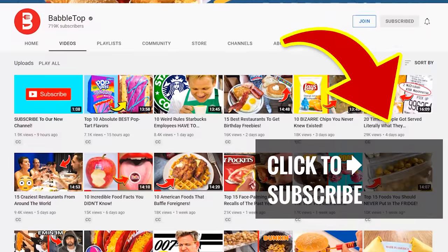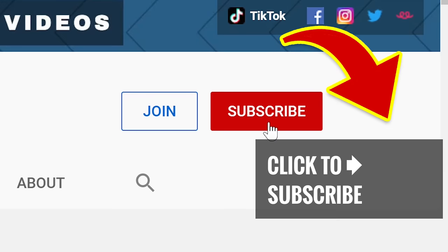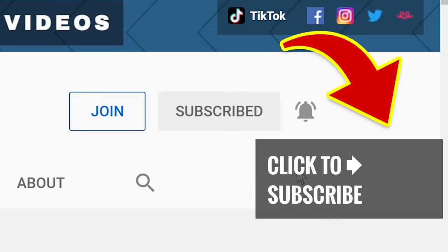We're serving up more great videos. Just tap or click, hit that subscribe button and ring that bell to join our notification squad.